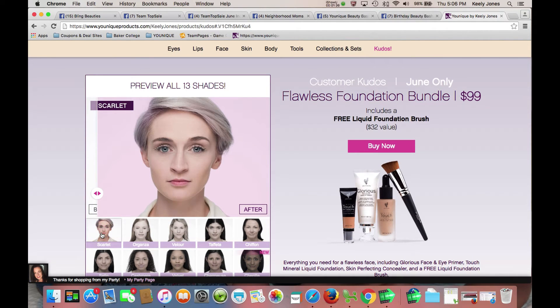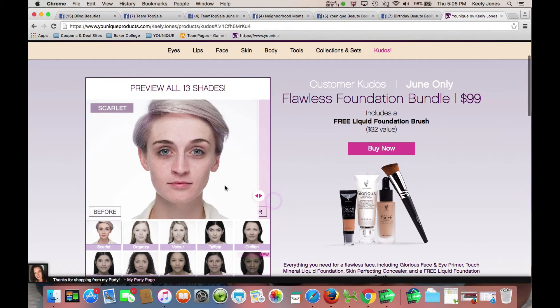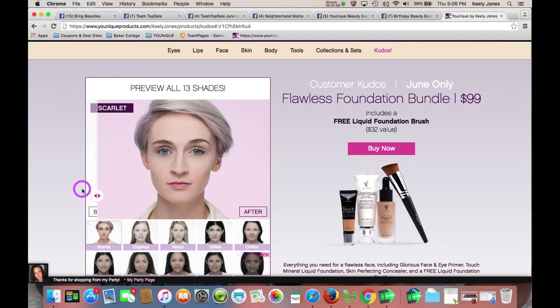Our lightest shade is Scarlet. Here she is after the makeup is applied. You'll notice before she's got some under-eye circles and darkness, so that concealer and foundation combo really can tackle that and make it go away.